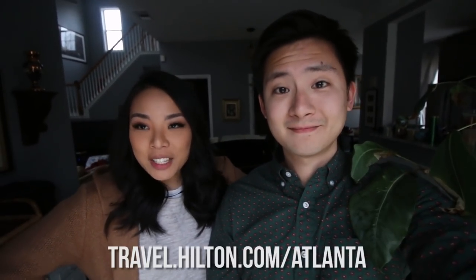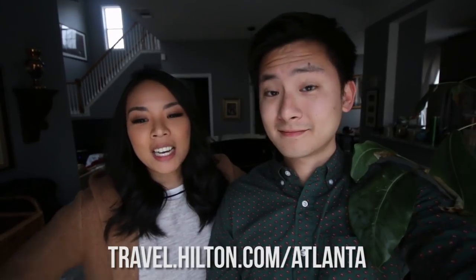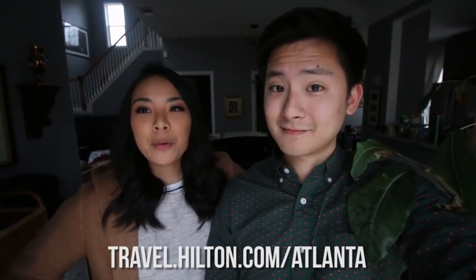Thanks for watching, and thanks again to Hilton Atlanta for setting us up on an awesome weekend. Be sure to check out travel.hilton.com/Atlanta to book your own adventure. We'll link it down below. Let us know in the comments below which spots you'd like to check out, and we will see you in the next adventure. Bye, guys! Bye!